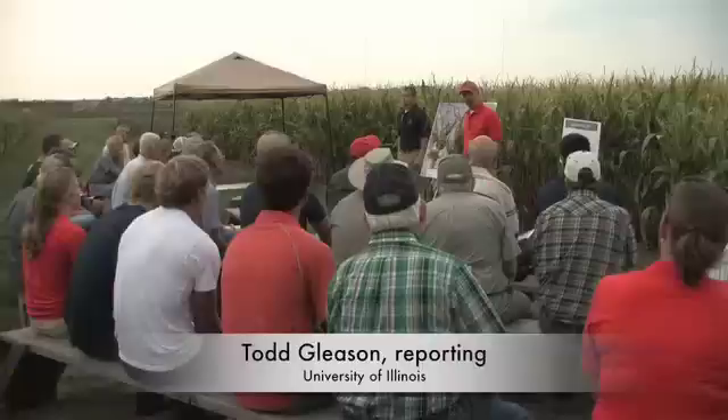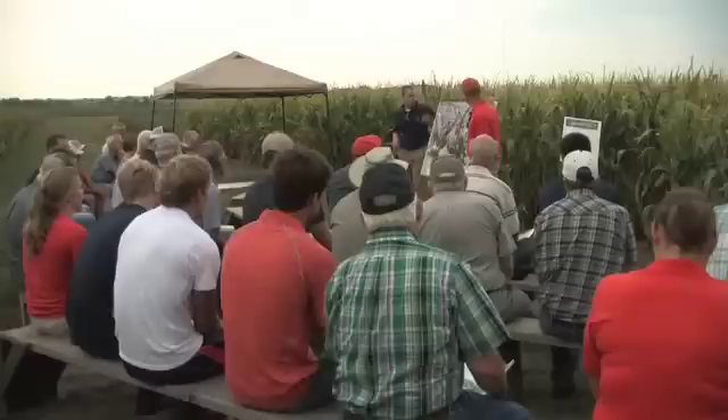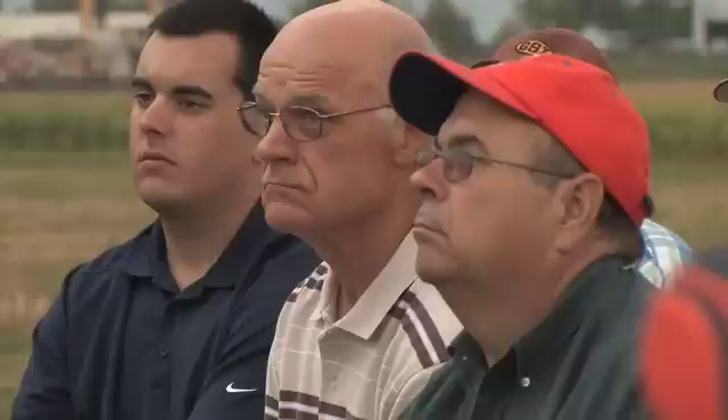For University of Illinois Extension, I'm Todd Gleason. It has been determined that the western corn rootworm collected last year in those fields in northwestern Illinois are in fact resistant to Yield Guard BT technology. I asked Mike Gray about it during Agronomy Day. The unfortunate news is that we see results that parallel those out of Iowa State that were published last year, confirming the evolution of field resistance in those populations.